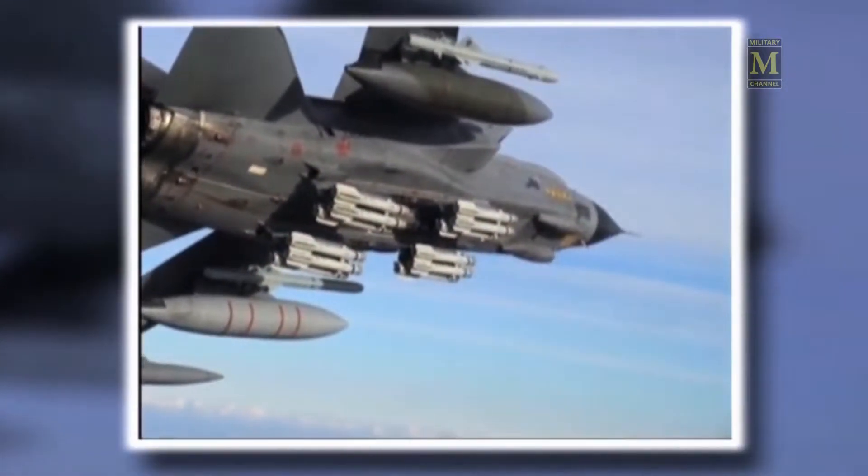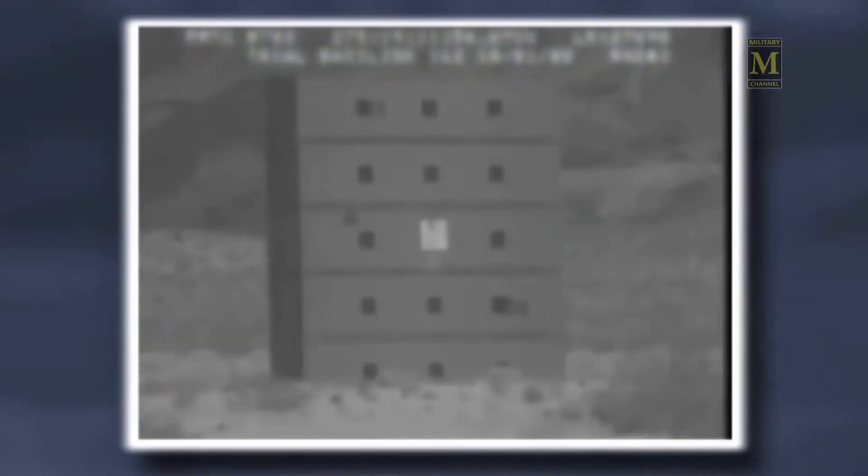This capability includes the ability to find targets within a certain area, such as those near friendly forces, and to self-destruct if it is unable to find a target within the designated area.